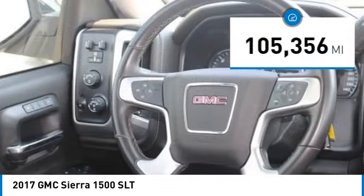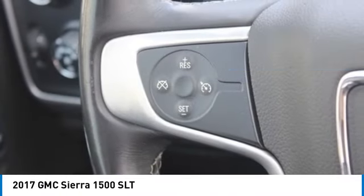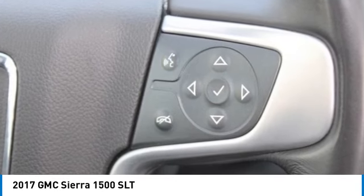This vehicle has less than 110,000 miles. Searching for a dependable vehicle that looks great too? You've found it, so stop in today.